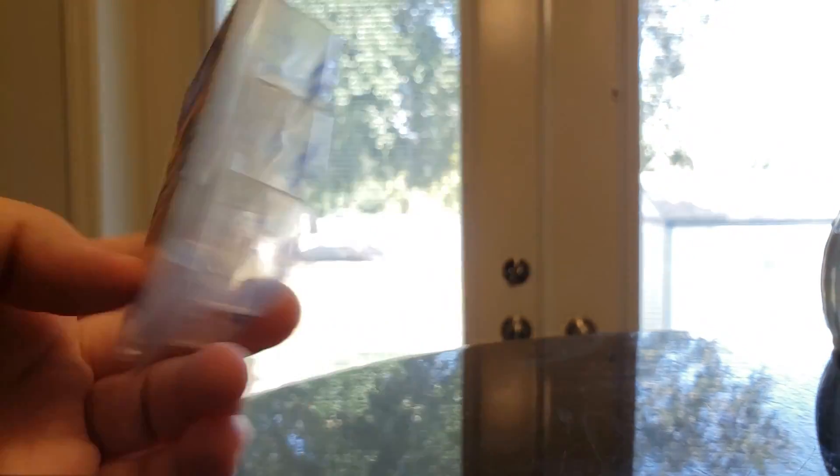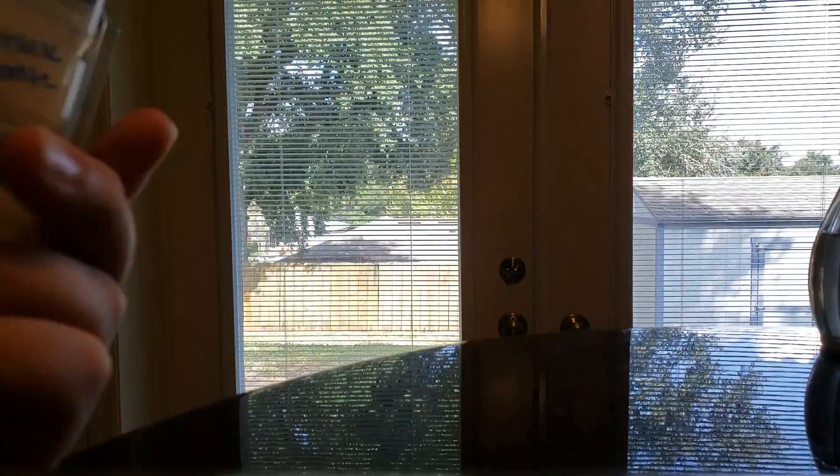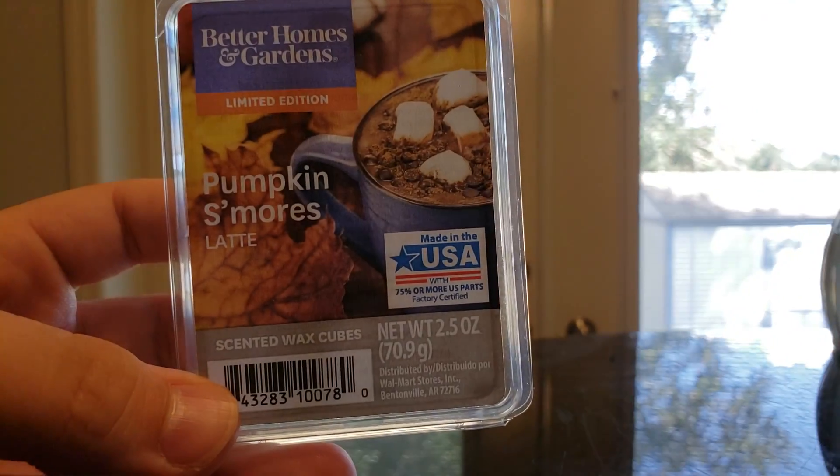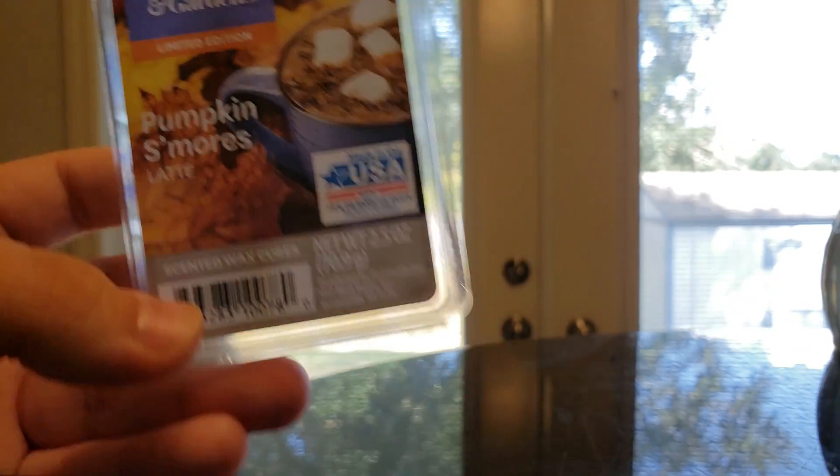I finished Pumpkin S'mores Latte — I think from either last fall or the fall before. It's Pumpkin Puree, Toasted Marshmallow, Graham Cracker, Milk Latte, Cinnamon, Nutmeg, and Whipped Vanilla. You got the graham cracker, the creaminess from the s'mores, and then a hint of spiciness from the pumpkin. It was nice. I have about three more of these.